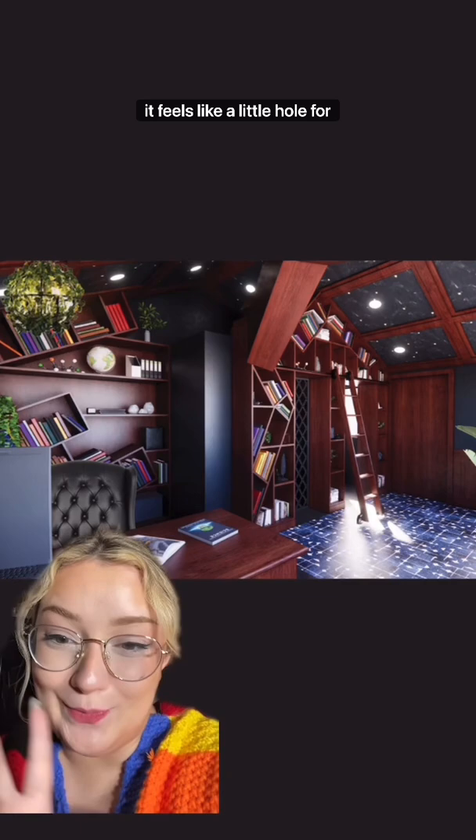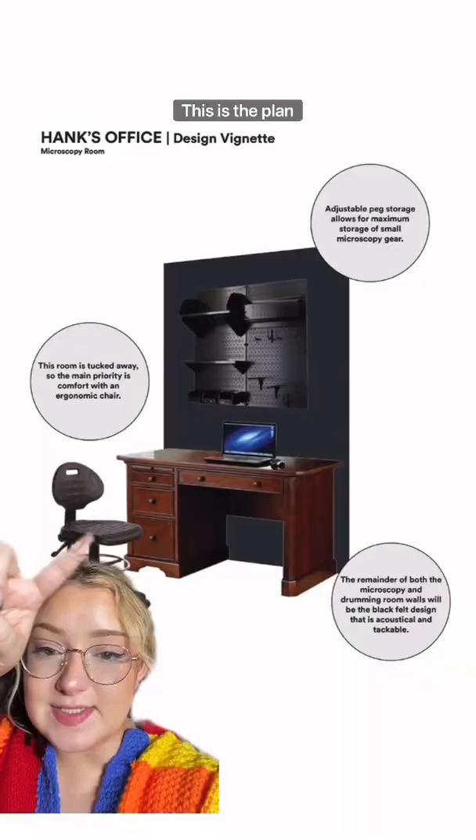From this view you can see the recliner and also some wainscoting. This is the plan for his little microscope room. Once we finalize the design plan, I think I'll make a full YouTube video to fully explain every little detail.